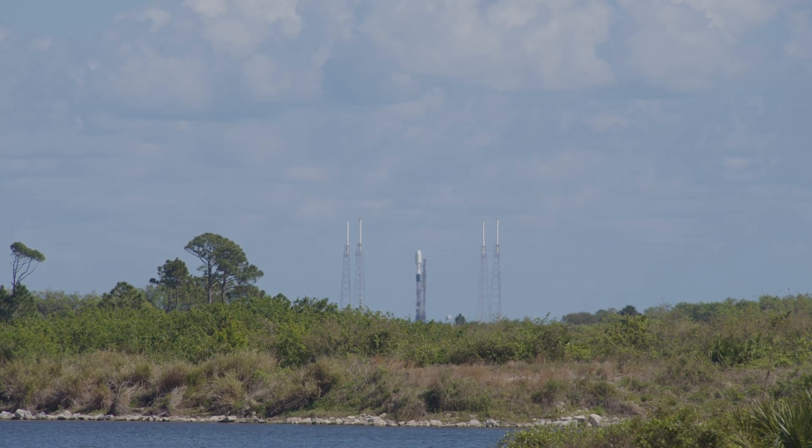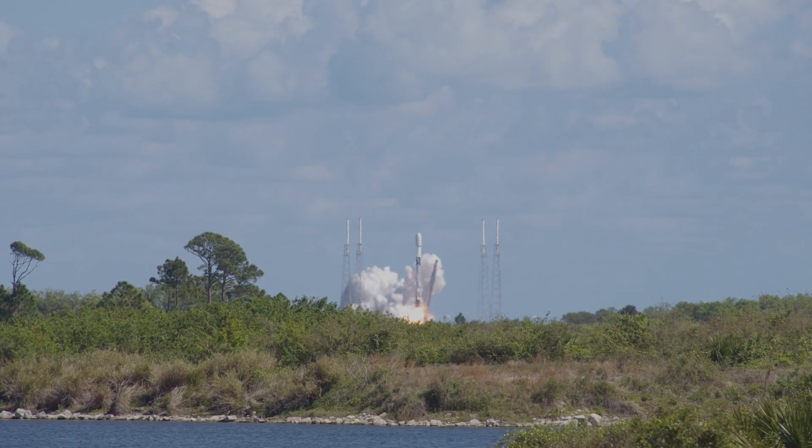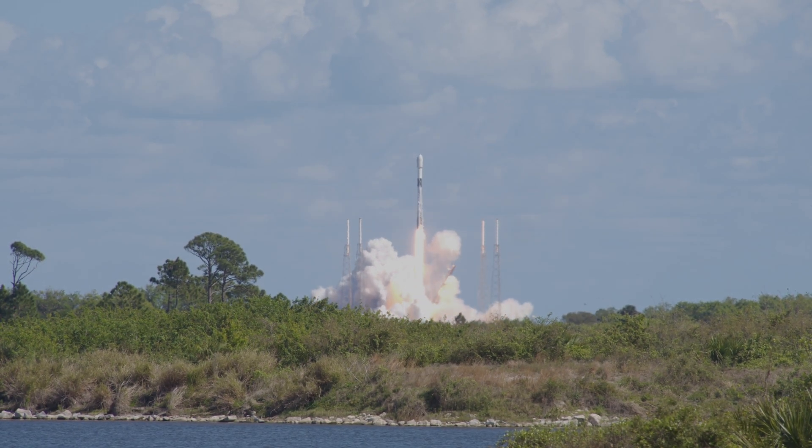T-minus 10, 9, 8, 7, 6, 5, 4, 3, 2, 1, engine start and liftoff. Liftoff of SpaceX's Falcon 9 rocket with 40 more OneWeb satellites.